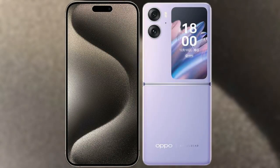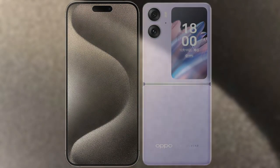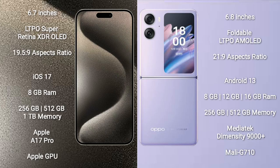I will compare the new iPhone 15 Pro Max with Oppo Find N2 Flip. iPhone 15 Pro Max comes with a 6.7-inch LTPO Super Retina XDR OLED display. Oppo Find N2 Flip comes with a 6.8-inch foldable LTPO AMOLED display.